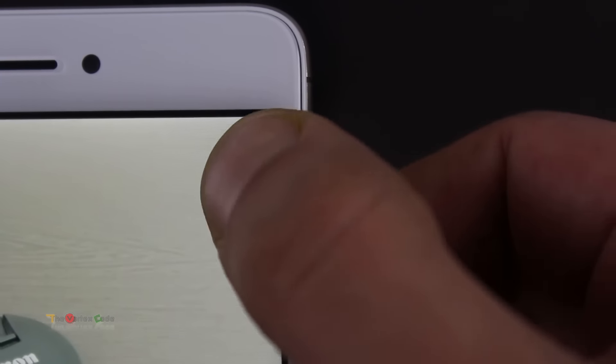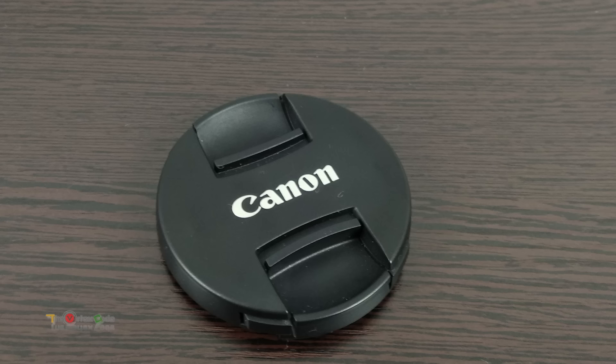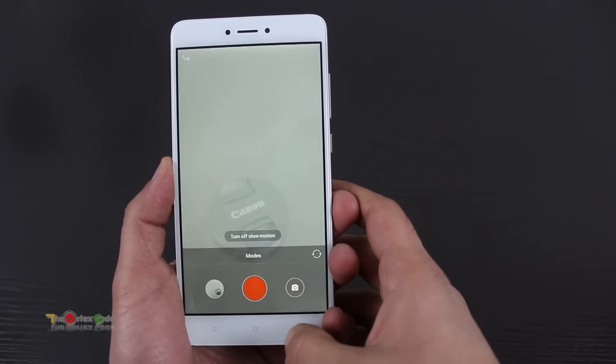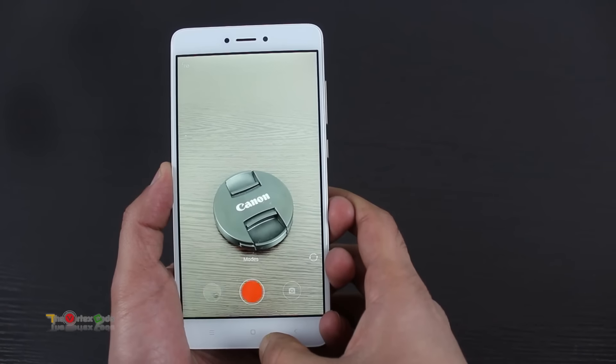It also has several other modes, and worth noting among them are HDR and tilt-shift. The pictures are sharp with near-to-normal color reproduction. In low lighting conditions, the F2.0 aperture does its job well, albeit with some grain. You can also shoot time-lapse and slow-mo videos — 60fps at 1080p and 120fps at 720p, which is a nice function to have.